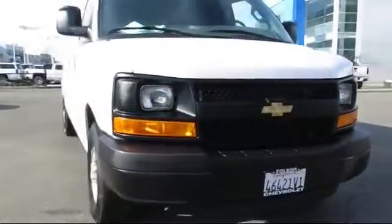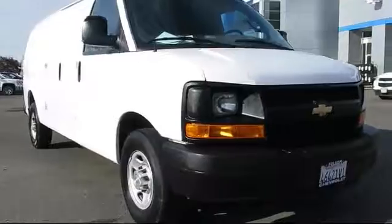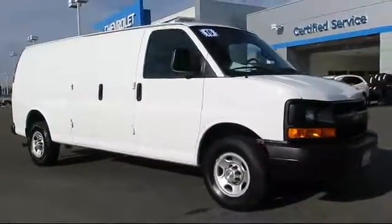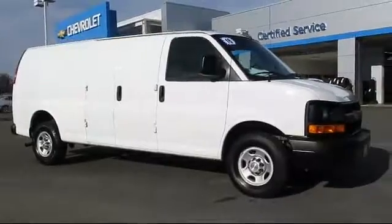Here's another example of a great Folsom Chevy vehicle, and it comes equipped with privacy glass, air conditioning, traction control, and side airbags.